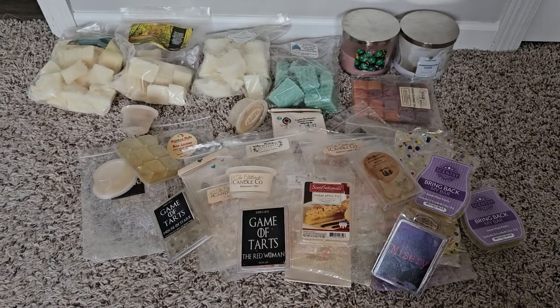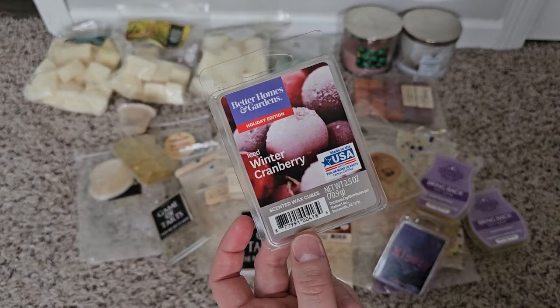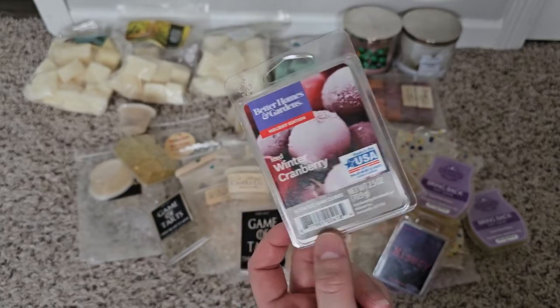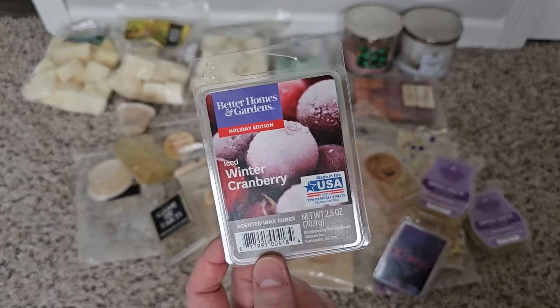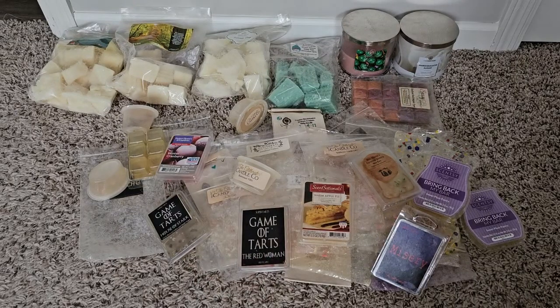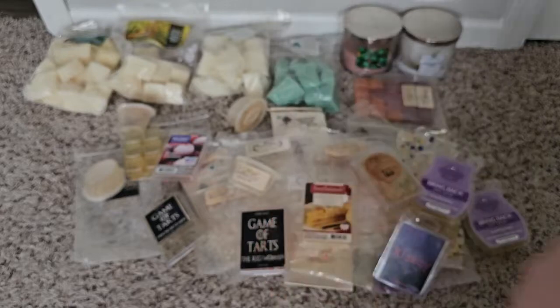Mrs. Cratchit's Christmas Pudding from the Bathing Garden — no, I didn't like that. Ice Winter Cranberry from Better Homes and Gardens — everybody I think hated this scent. I don't mind it, it just smells like cranberry to me. I don't know what I'm not smelling that other people do, but this was not a well-liked scent.